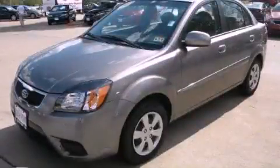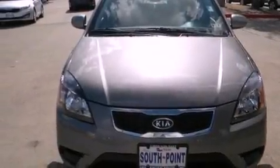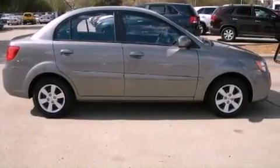This is a 2010 Kia Rio. Its top features include a split folding rear seat, a rear window defroster, tinted glass, a low tire pressure indicator, and rear impact crumple zones.